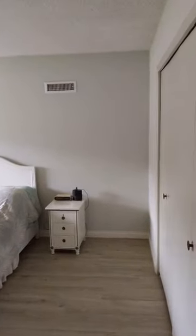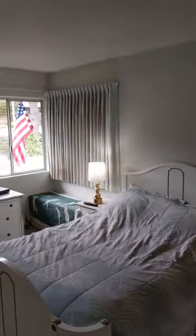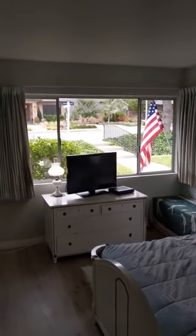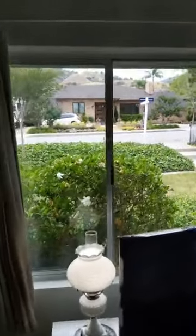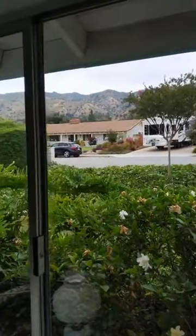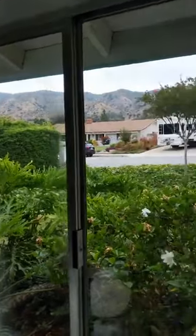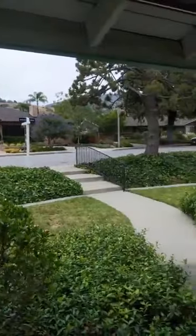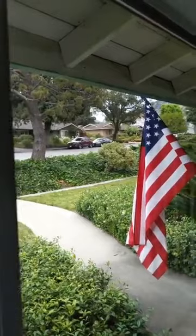Bedroom number four, looking out to the front of the house. Because it faces north, we have great views of the hillsides and mountains, and you can get another look at the very lush landscape and mature trees the neighborhood has to offer.